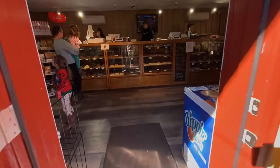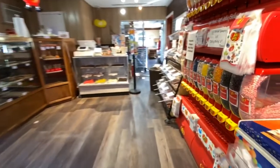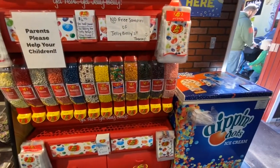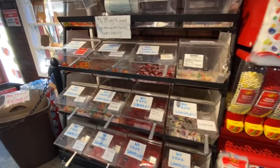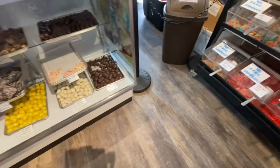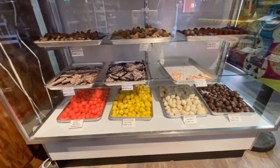As you walk into the Copper Kettle Fudge Shop — even though it says fudge — they have so much more. Where else can you find Dippin' Dots, jelly beans, assorted varieties of candy, and homemade chocolates all in one stop?